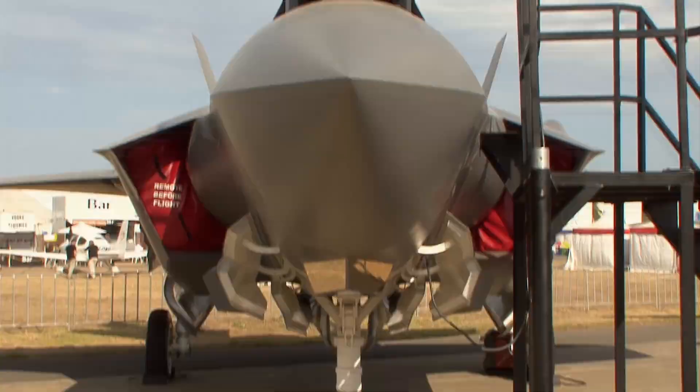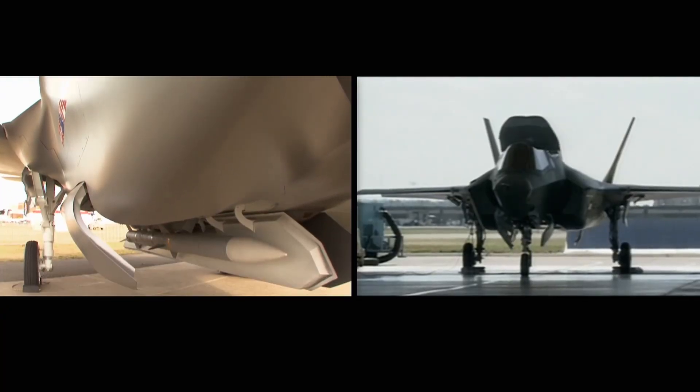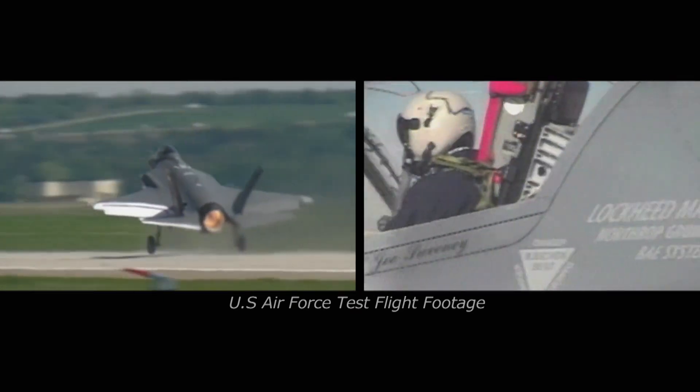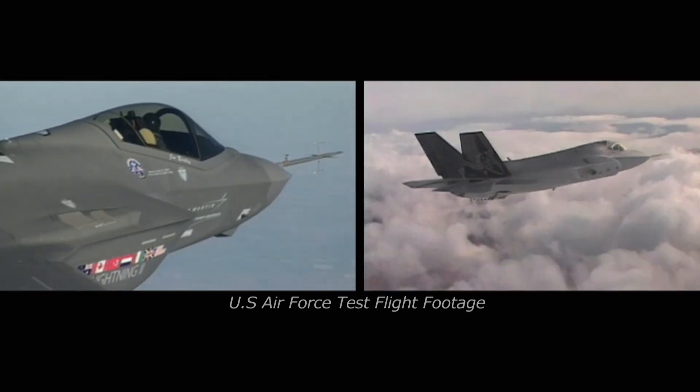At the Australian Air Show in 2009, one of the world's most advanced fighter jets was shown for the first time. It's the Lockheed Martin F-35. So new, it's not yet in full production, and its development has, until now, been top secret.